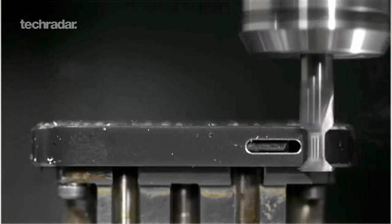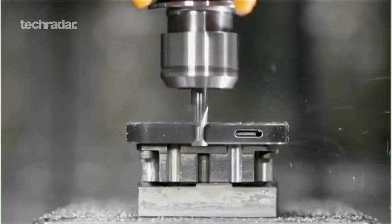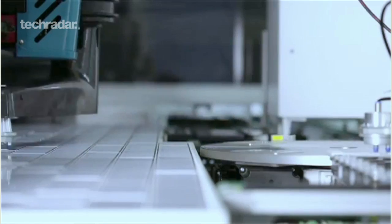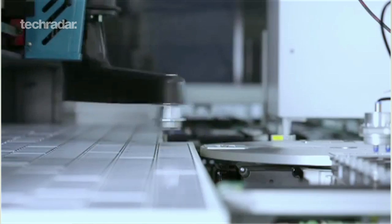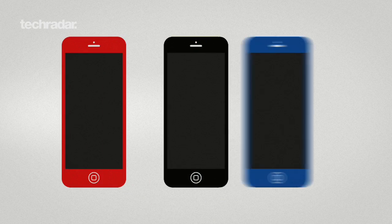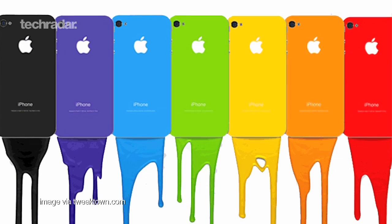One area that we'll undoubtedly see a big downgrade is the build materials. If Apple is indeed making a cost effective handset, aluminium is sure to be given the boot, with polycarbonate the most likely candidate to take its place. We could be seeing an influx of new colours too, with red, blue and yellow handsets rumoured in addition to the classic black and white.